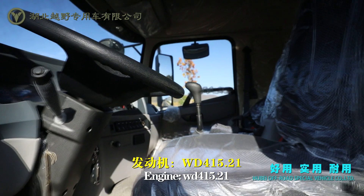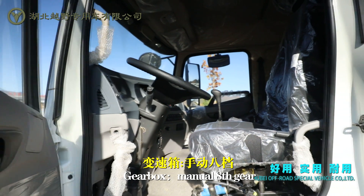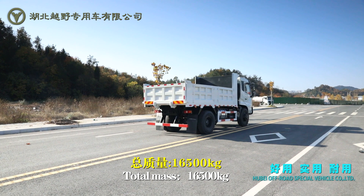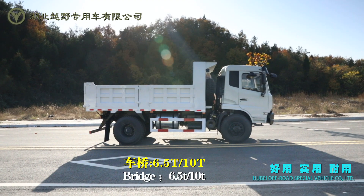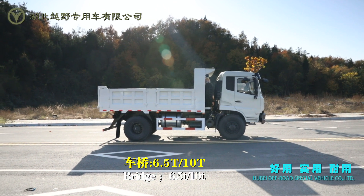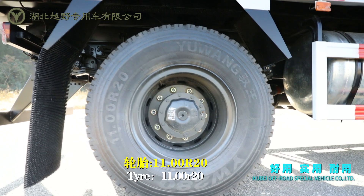Engine: WD415.21. Gearbox: manual 8th gear. Total mass: 16,500 kg. Bridge: 6.5 ton and 10 ton. Tire: 11.00R20.